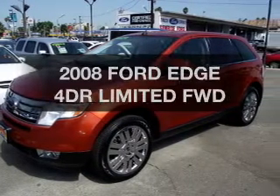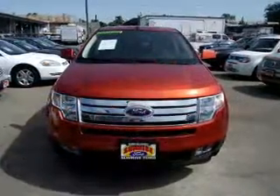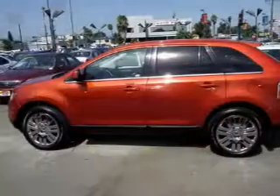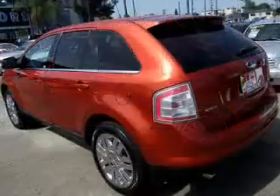Check out this 2008 Ford Edge — this is the set of wheels you've been looking for. The powertrain includes front wheel drive with a reliable six-cylinder engine that responds smoothly to its automatic transmission. Stand out from the crowd with premium wheels.